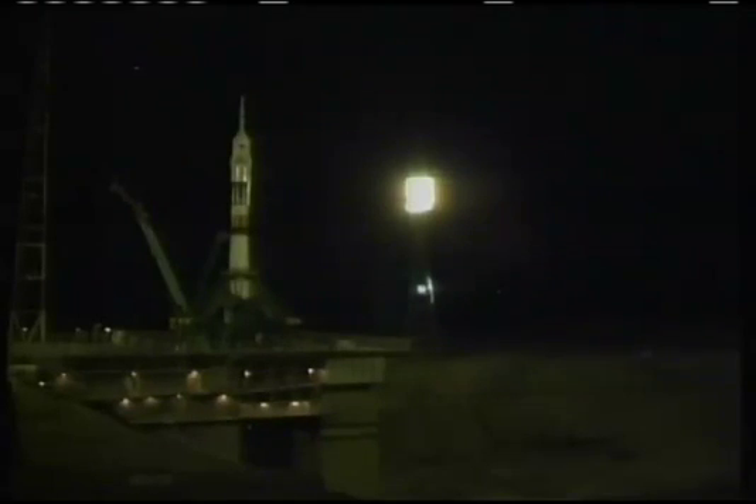The umbilical tower now moving away from the Soyuz. The flight engines for the first stage will come up to flight speed momentarily. The second umbilical tower will be dropping back from the Soyuz in just a matter of seconds.